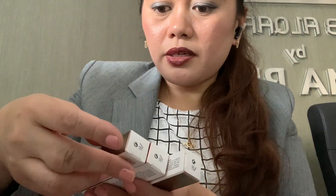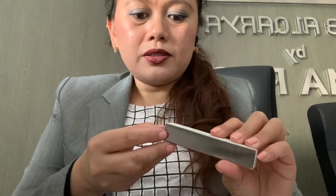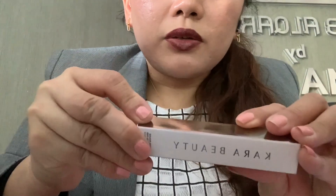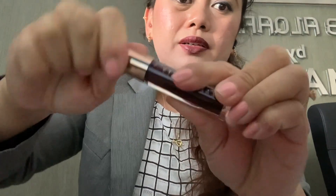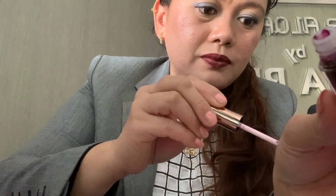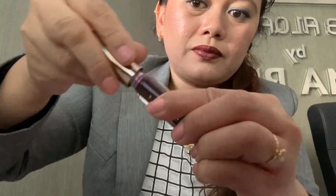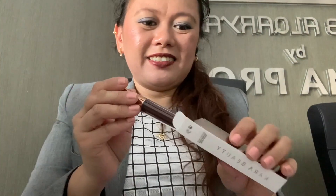I have this kind of lipstick — I'm not sure if this is a lipstick. It says 'Cara Beauty.' Let me open this. Okay, this is the color, let me check how it looks. Oh, I like this color! Second one...